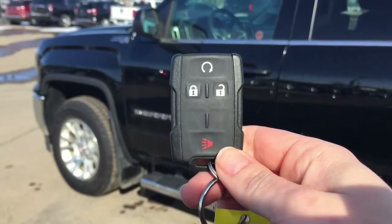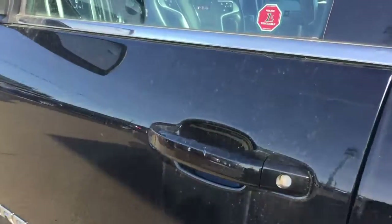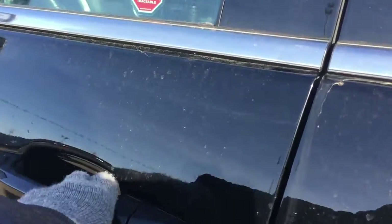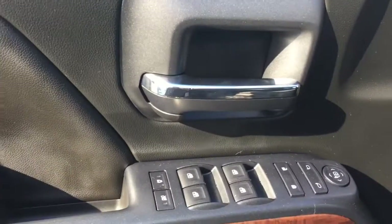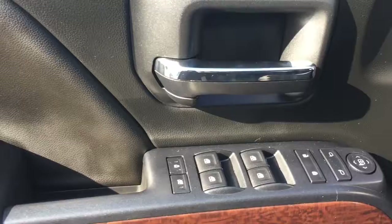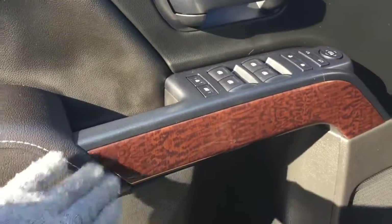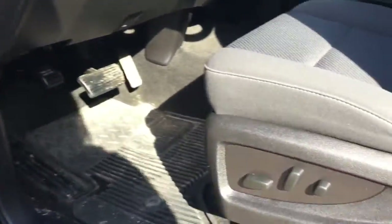Helping you into your new Sierra is this key fob with keyless entry and remote start. The truck is a little dirty from moisture yesterday, but we would have it all cleaned up for you. Here we have all your power controls for your locks, mirrors and windows, with a nice trim detail and tons of storage for both driver and passenger.